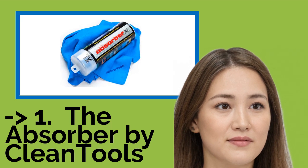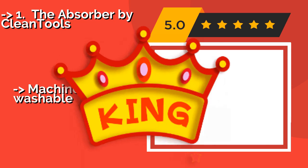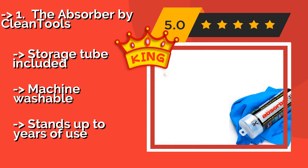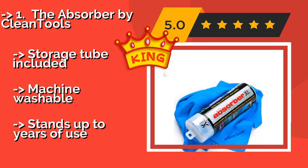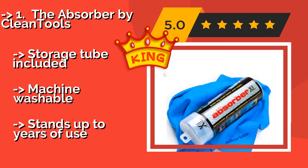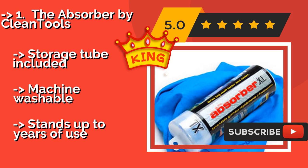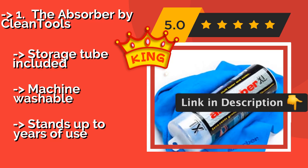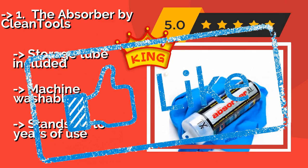Now here is our best of the best, the king product: The Absorber by Clean Tools, approximately $16. It belongs in the trunk or garage of every motor vehicle enthusiast. This highly thirsty model is also resistant to mold and mildew buildup and to damage from chemicals, fuel, or oil, so it can be treated roughly without worry. Storage tube included, machine washable, and it stands up to years of use.